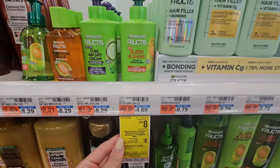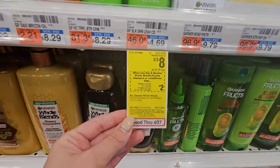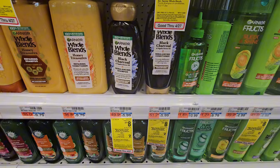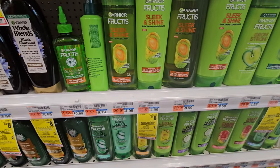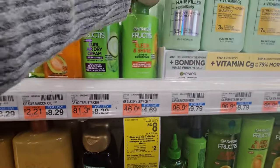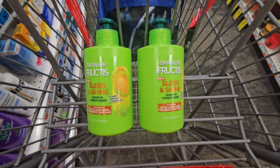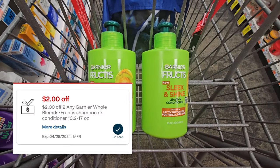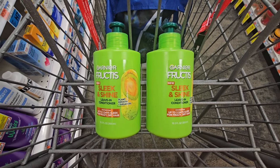Our very first easy deal is on the Garnier Fruities. They're on sale two for $8 and we have this $2 CRT. You could pick up the Whole Blends or the regular Garnier Fruities shampoos and conditioners. I'm going to pick up two of these Silk and Shine leave-in conditioners for $8. We have a $3 digital coupon and this $2 off two Garnier CRT — taking off $5, you'll be left to pay just $3 at the register.